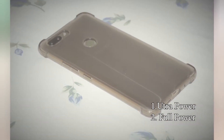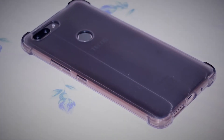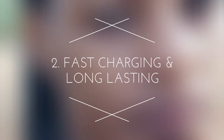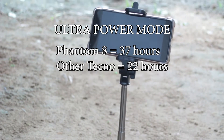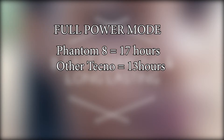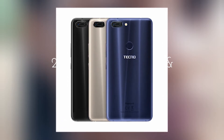Additionally, the phone has got two power saving modes: Ultra Power and Normal Power Mode. In Ultra Power Saving Mode, the phone stays up to 37 hours compared to ordinary Techno phones which stay up to 22 hours, because the user is limited to use only calls, SMSs, voice recorder, and calculator. While in Full Power Consumption Mode, it stays up to 17 hours as compared to other Techno smartphones which stay up to 13 hours, because the phone uses multiple applications and hence more power consumption.